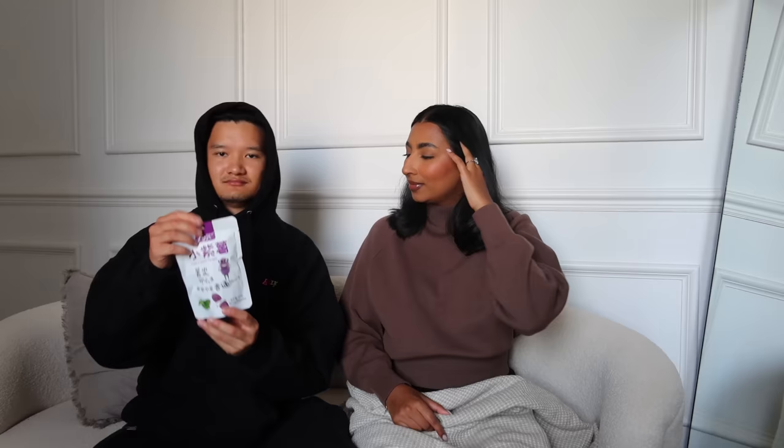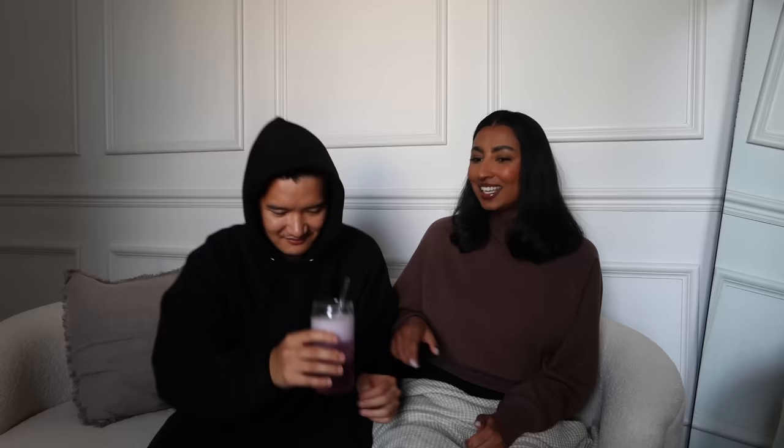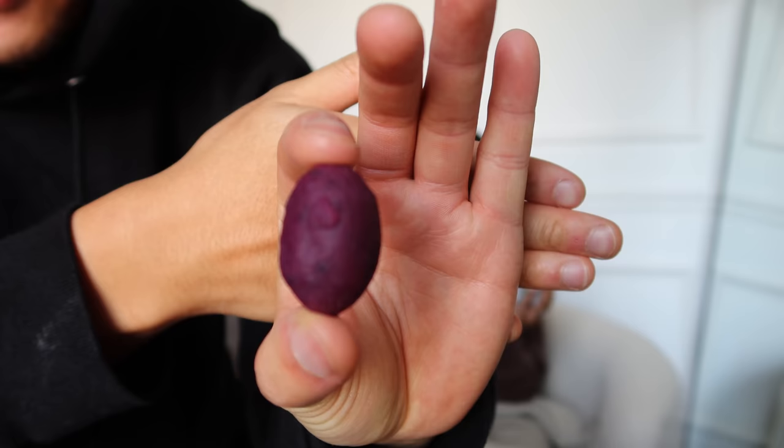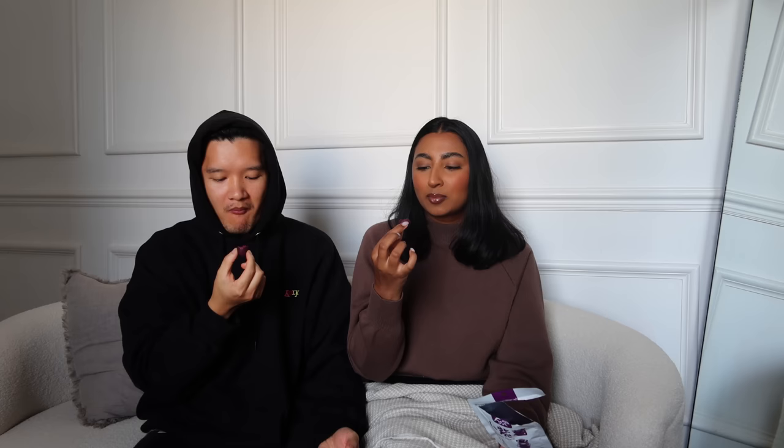We thought we'd start today's vlog with a mukbang of what we got from Tian Tian because we bought some interesting things. Let's have a drink first — we've got the grape flavour Chupa Chups drink. True couldn't be bothered to do his hair. Let's put it in a glass — oh, that smells so good! It tastes like grape jelly. First snack: purple sweet potato. The ingredients are literally 93.5% purple sweet potato and then sugar.